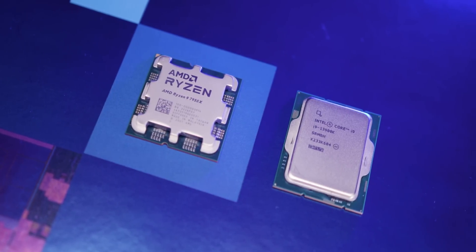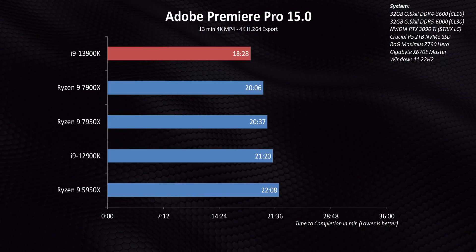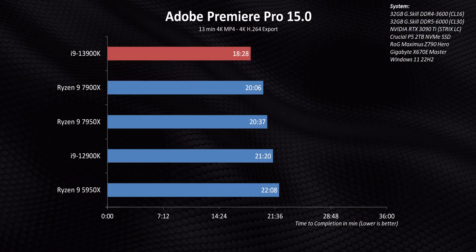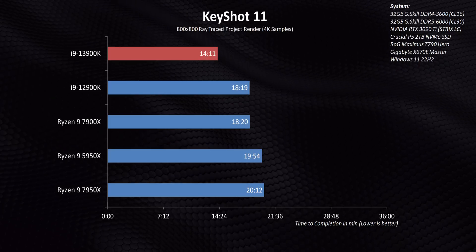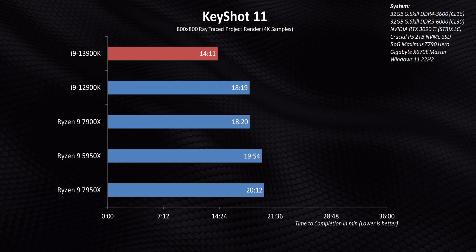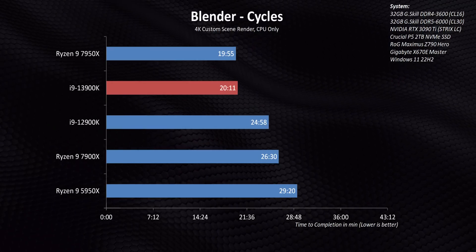Standard benchmarks actually posed more questions than they answered, because these processors finish most tests in just a few minutes. But flexing those out into longer render times in Blender, Keyshot, and Premiere with a VBR 2-pass told a different story. The 13900K opens up a pretty good lead in some situations, and its advantage over the 12900K is massive — this could be due to better frequency stability on Raptor Lake, or an Intel application advantage, since there are situations like Blender where the 13900K and 7950X are basically tied again.